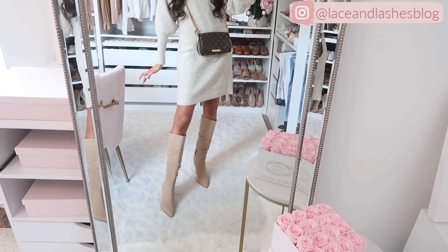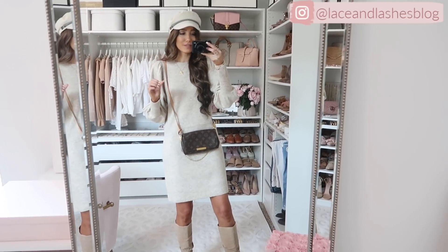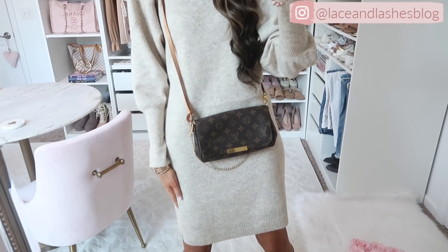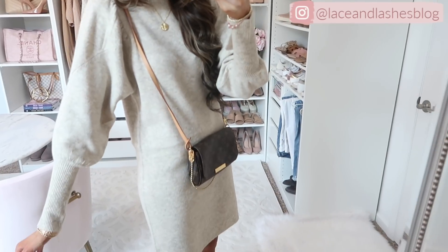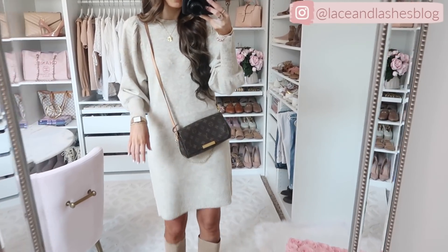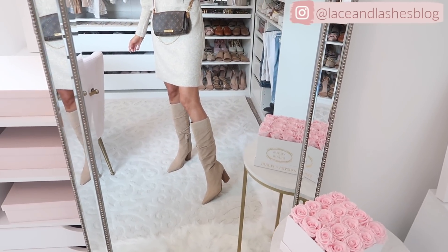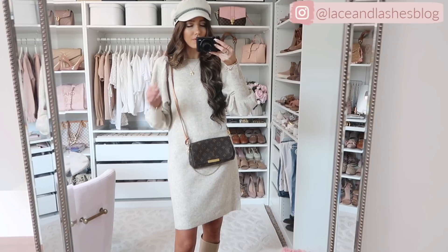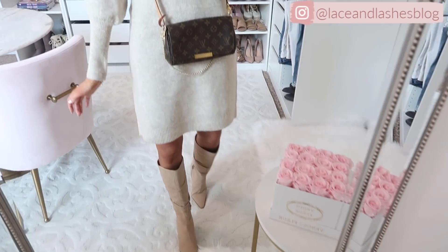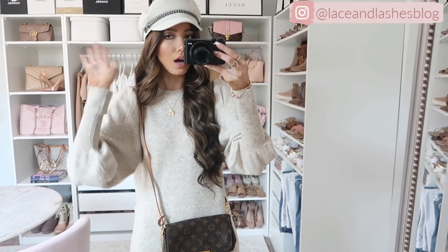This next sweater dress is everything — I love a good sweater dress but I'm very picky about fit. Some sweater dresses can be so clingy, but this one is such a good one at a great price point, and the fabric quality is really nice. It just drapes over my body perfectly — it's a neutral with a puff sleeve for a little statement and extra chicness. I paired it with a crossbody bag, tall booties, and one of my favorite baker boy hats that I've been wearing a lot for fall.